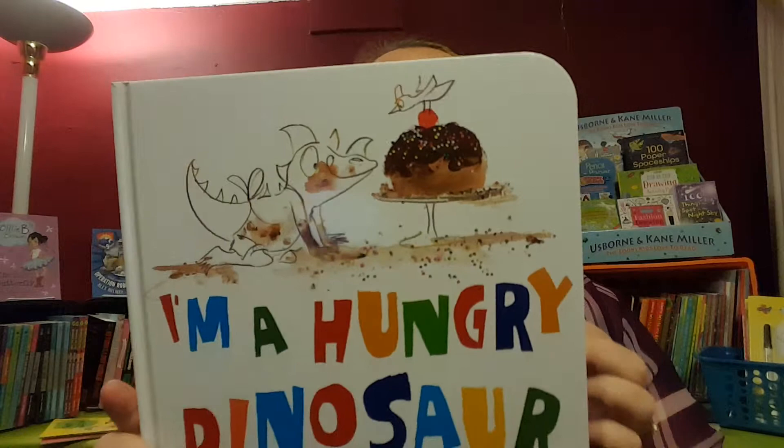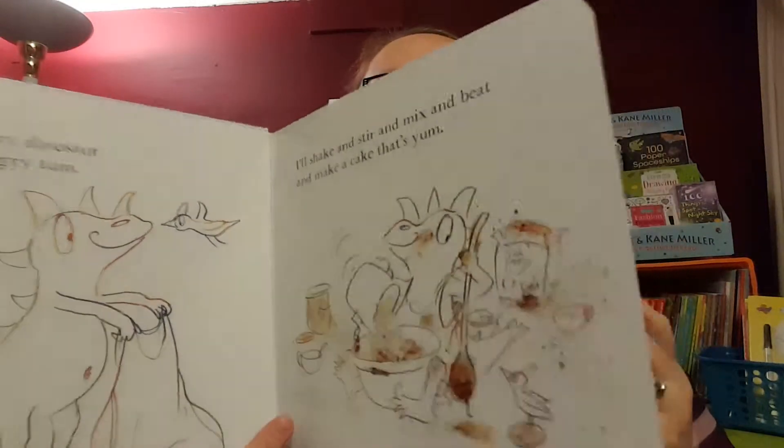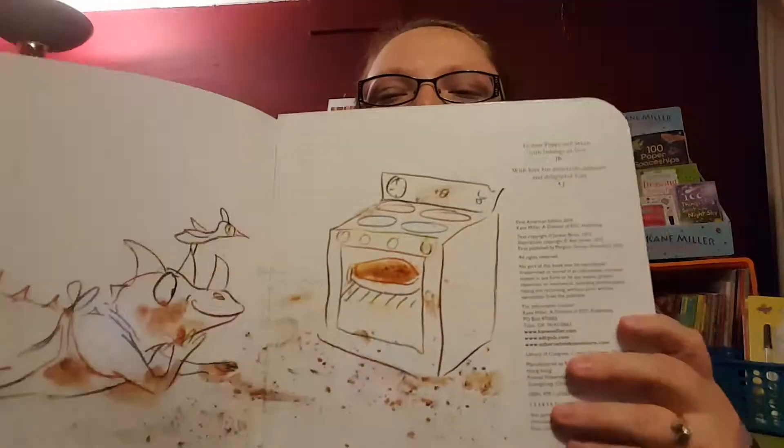I'm a Hungry Dinosaur — are you familiar with 'I'm a Dirty Dinosaur'? Here's a companion. This time, instead of illustrating with dirt, the illustrator used icing, cake batter, and sprinkles. Great for any little budding chefs in your household.